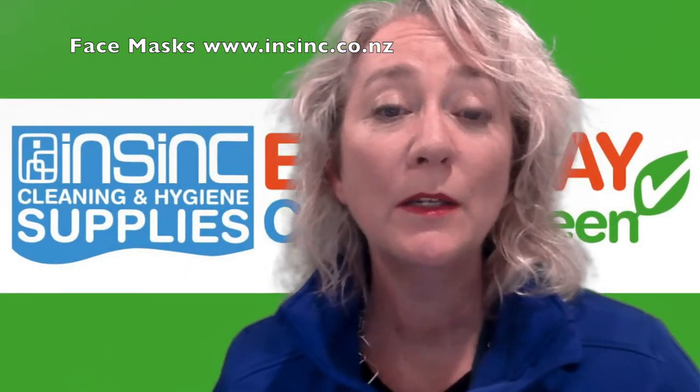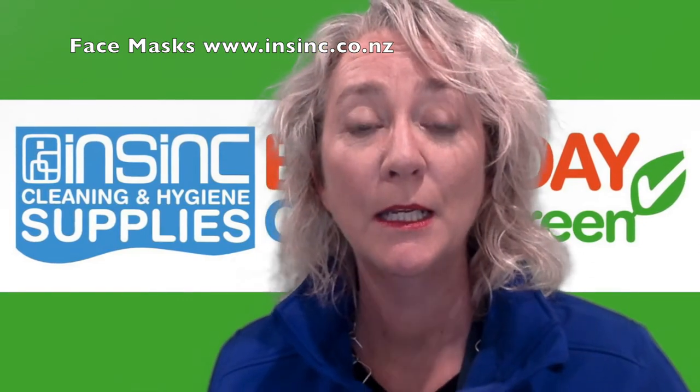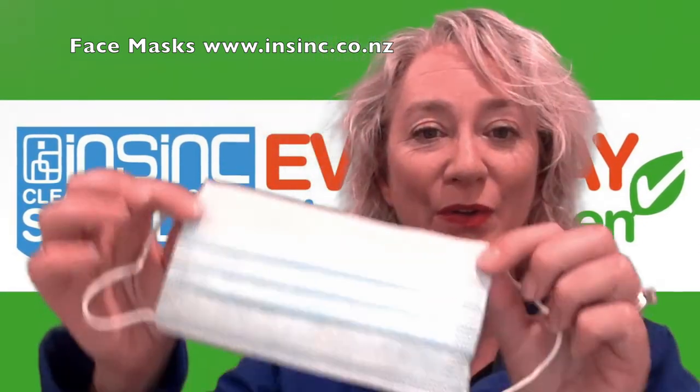Contact us on 0508 467 462 or check them out on our website www.insync.co.nz